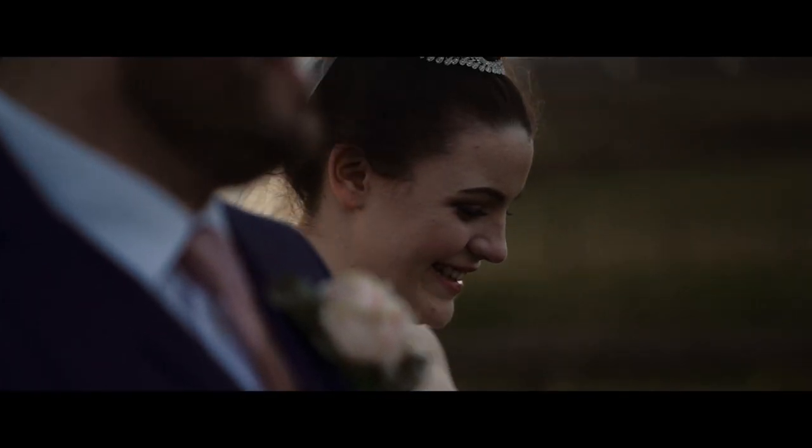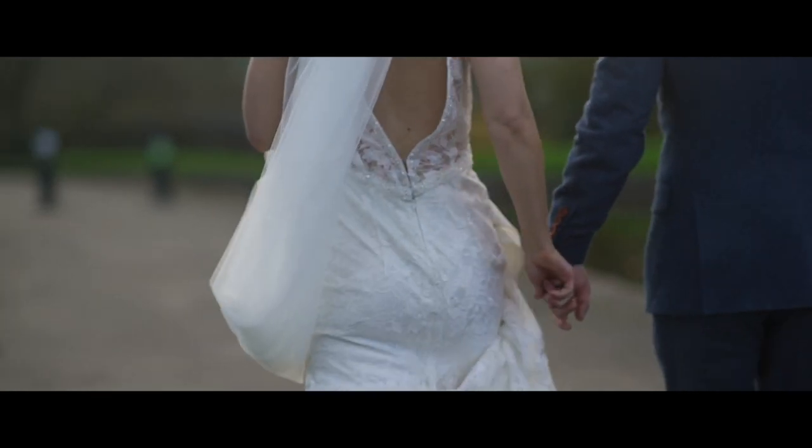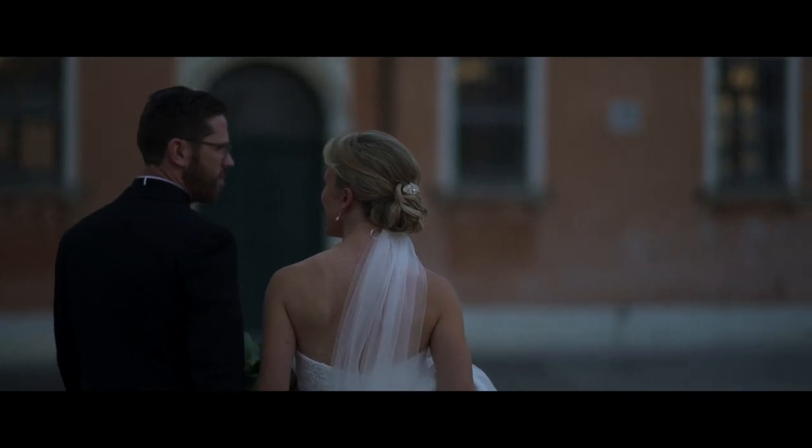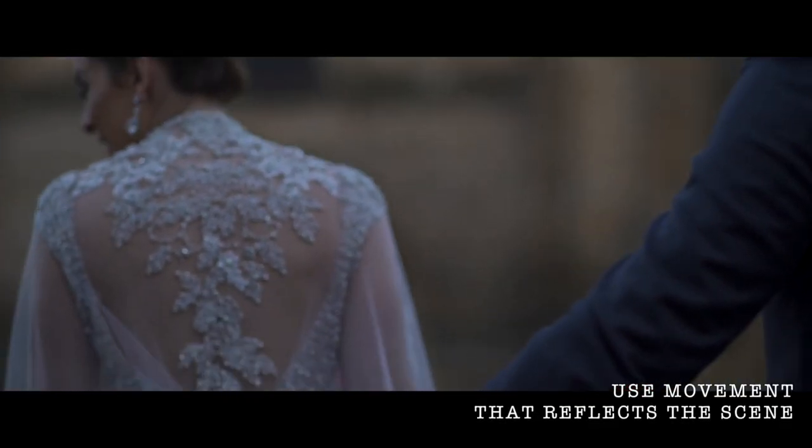If you're walking to a location or a certain spot with the couple, just drop back and film them walking. Get a shot of them walking together, maybe focus on the hands, and then do the same on the way back when they're just walking back towards the venue. You can do this bit handheld, just follow them and walk with them and film as you go. Obviously it's not going to be the most stable shot, but that kind of motion and movement that you get is going to fit when you see them walking.